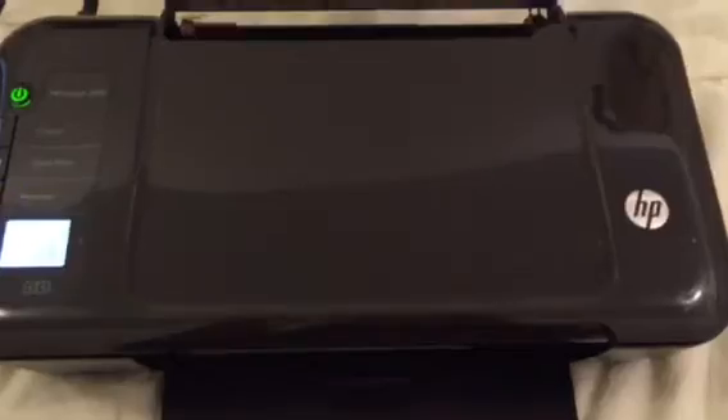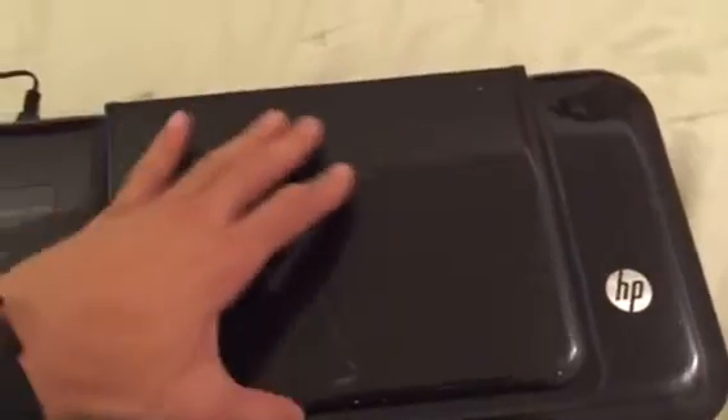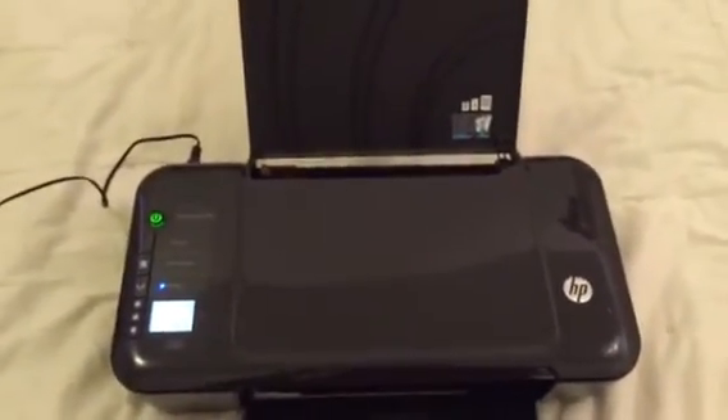I definitely want to point out a few things on this. I thought for a minute that under this was a scanner, but as you see it is not. It's just a place where you can pretty much set your papers. This is just a DeskJet printer.